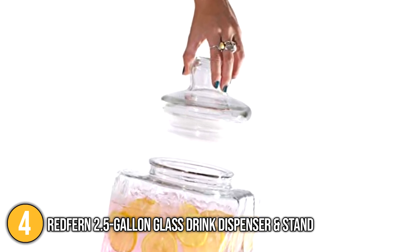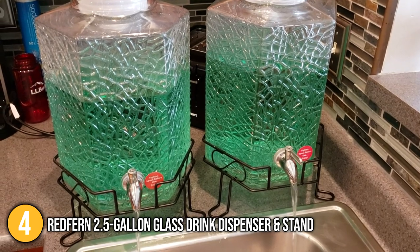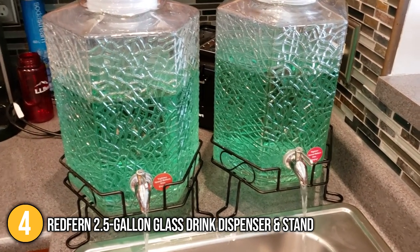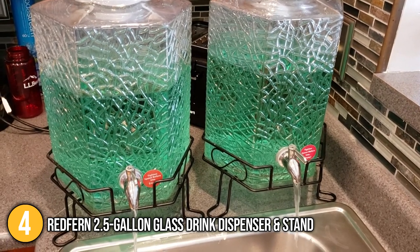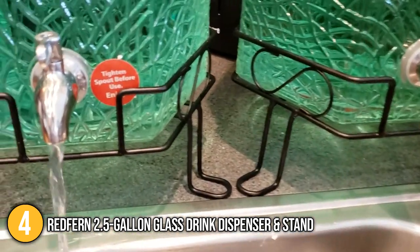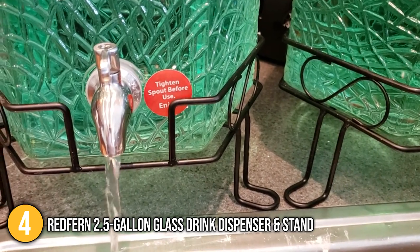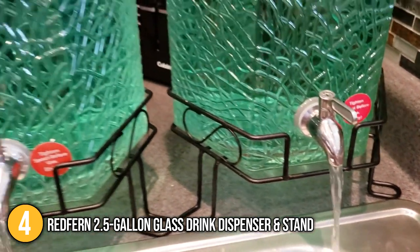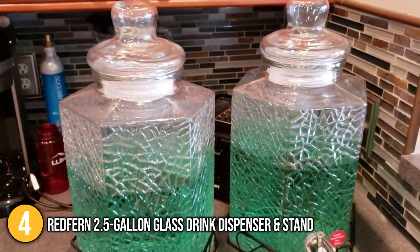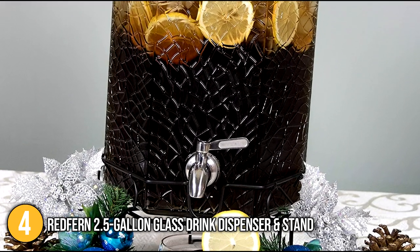There is less hassle in cleaning the dispenser since you can easily access the inside portion through its wide opening. Among all its features, the team likes its eye-catching design the most, which would go perfect as a centerpiece. This beverage dispenser sits on top of a beautiful metal stand that would fit perfectly with all the other table decor.